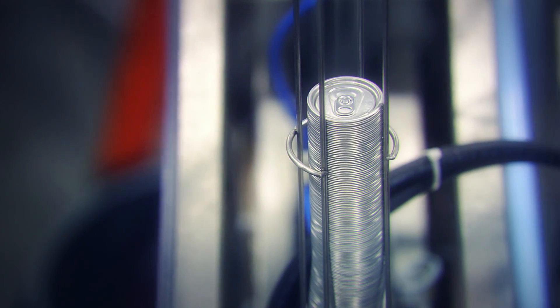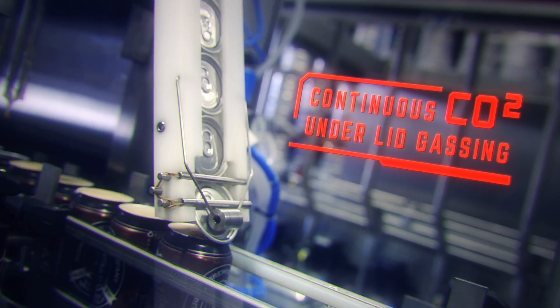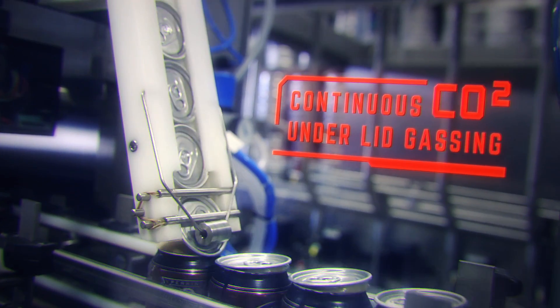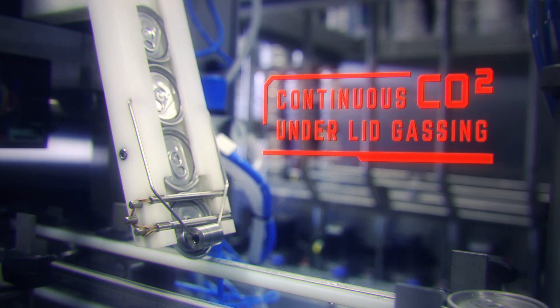Once my filling process is completed, the cans are sent through my automatic lid dispenser. I apply a continuous flow of under-lid CO2 gas to further reduce oxygen pick-up.